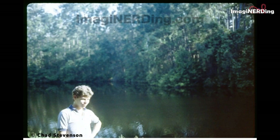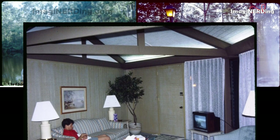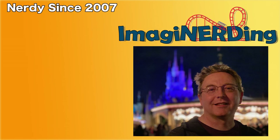I'd like to take a moment to thank Chad for sharing these incredible Treehouse Villa photos with us. It's very rare to see so many fantastic photos of the inside of the villas. Did you ever get to stay in the Treehouse Villas in the 1970s or 1980s? I would love to hear about it or see any photos that you have — leave me a comment and let me know. I'm George Taylor from Imagineerding, and I hope to see you in the parks.